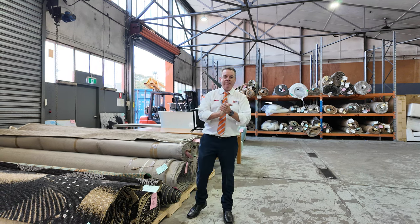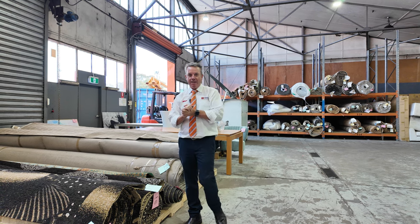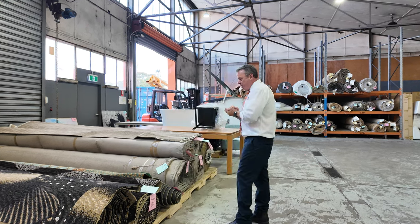G'day, I'm John from Fowles Auction Sales. I'm here to preview tomorrow's carpet auction — that's Wednesday the 17th of April at 10am. We've got some really unusual carpet in this week.